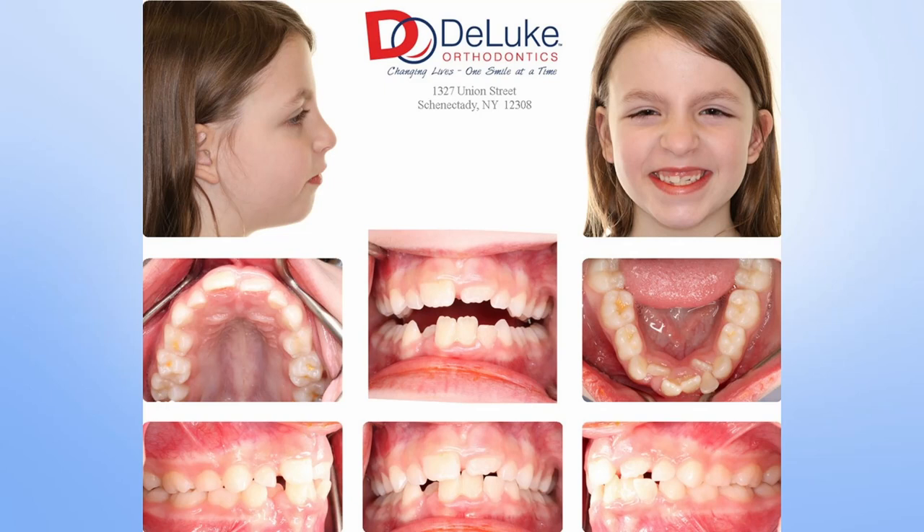Let's go back to our patient from the first part of this series and look at how her case played out. If you want more detail, her case is available on theorthocoach.com as part of course two, with three parts and visit-by-visit breakdowns. Here she is eight weeks into treatment. Look at the amazing changes in just eight weeks — this is our first adjustment with a one-four thermal nickel-titanium wire and closed coils for the two blocked-out laterals. Look at the health of the tissue; the chapped lips are already improving.